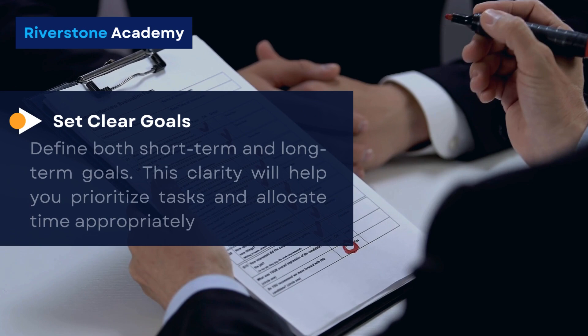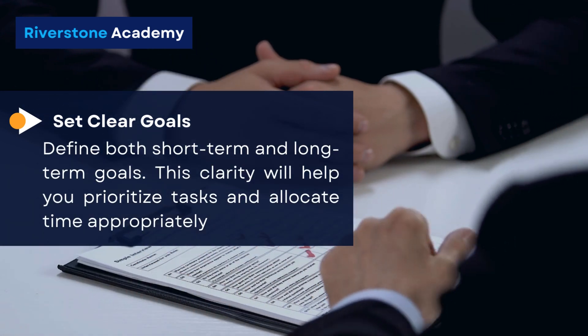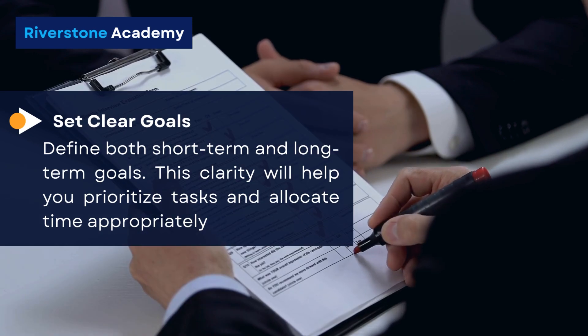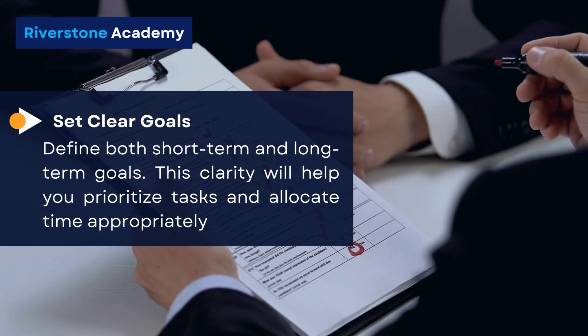Set clear goals. Define both short-term and long-term goals. This clarity will help you prioritize tasks and allocate time appropriately.